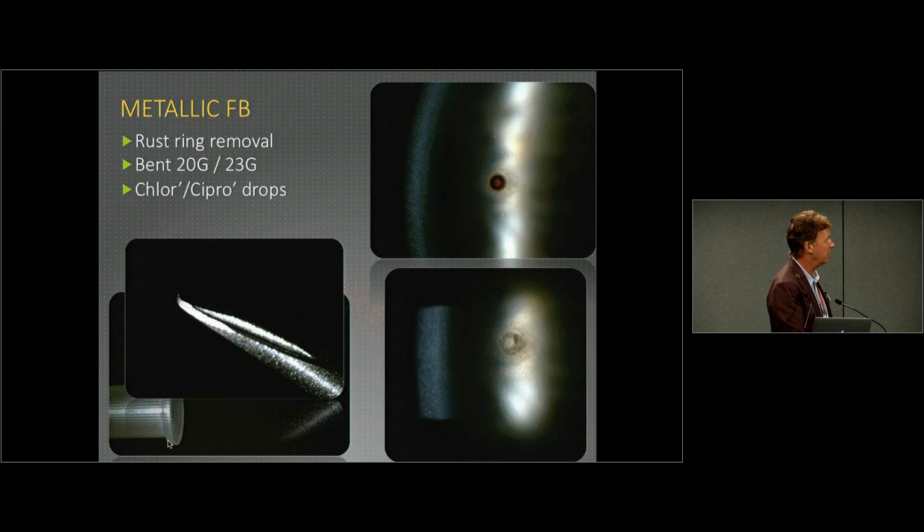Whether it's a 23- or 20-gauge just depends on what you find easiest. You can put a little cotton bud in the other end of the needle, making a nice long disposable instrument. You scrape away a couple of scrapes, and if the patient blinks, that's fine — into the sharps container, open a new needle and you're back into it. So you've got a nice disposable sterile instrument that will do the trick for you.